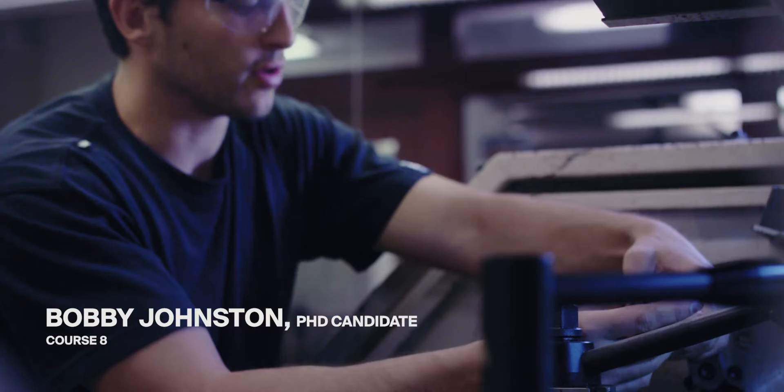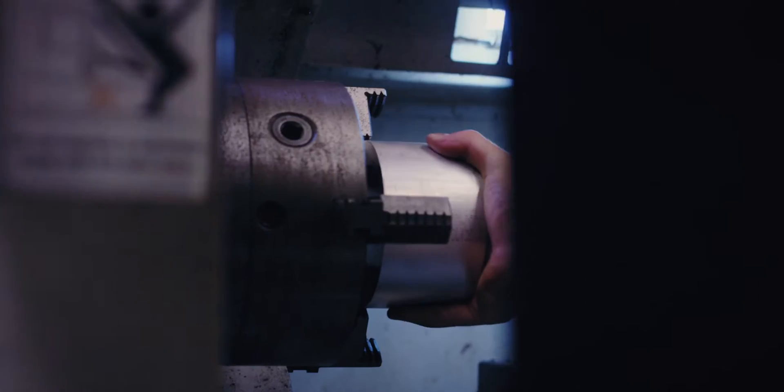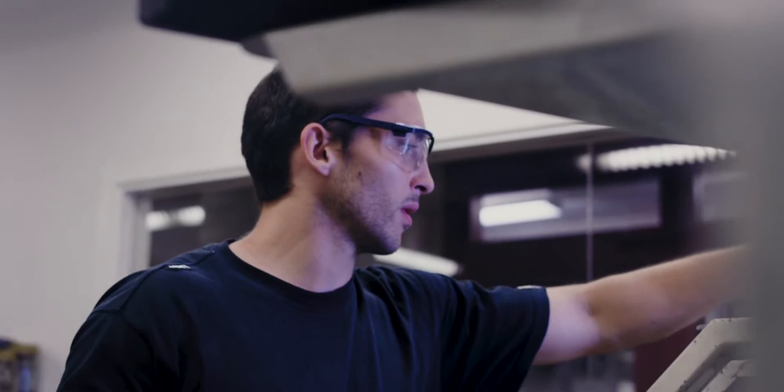If you have an idea that you want to accomplish, MIT makes it pretty easy to go out and do it, which is a really great atmosphere to be in.